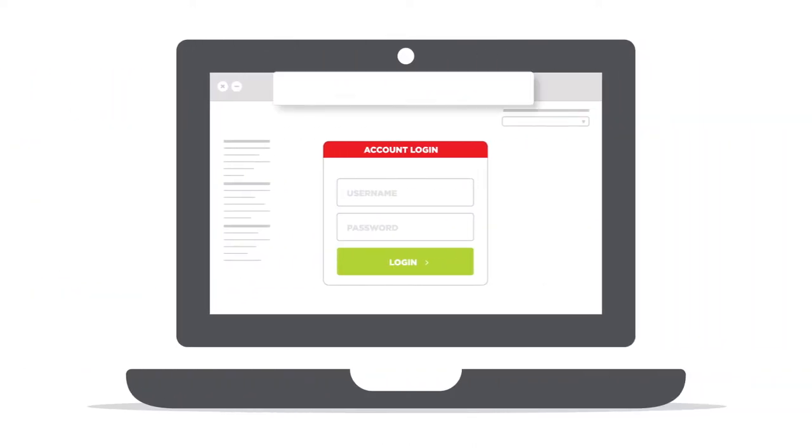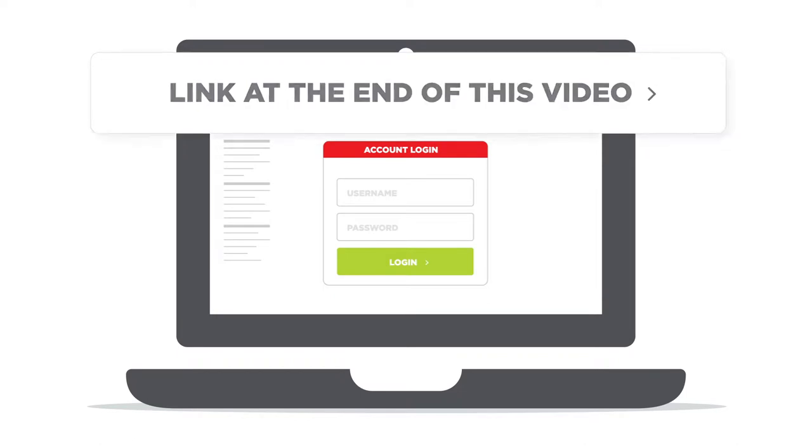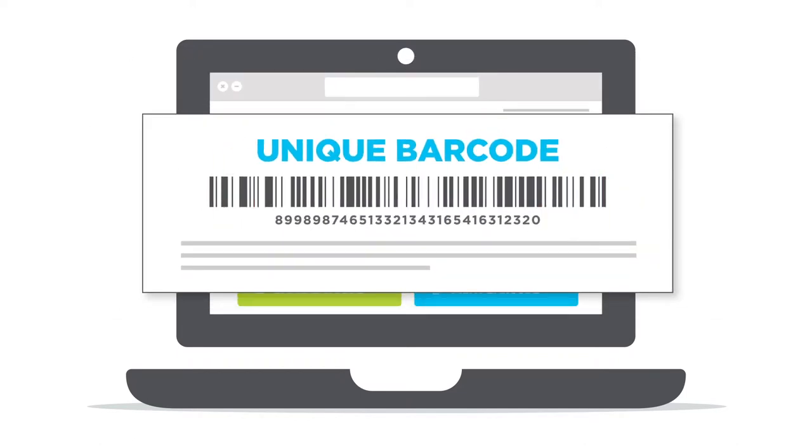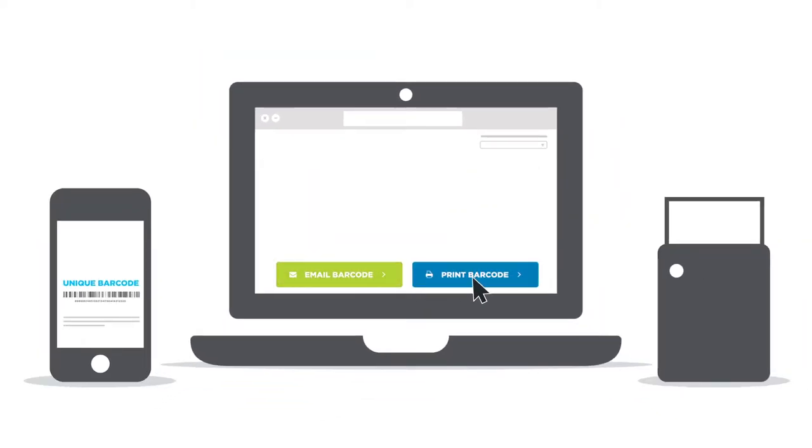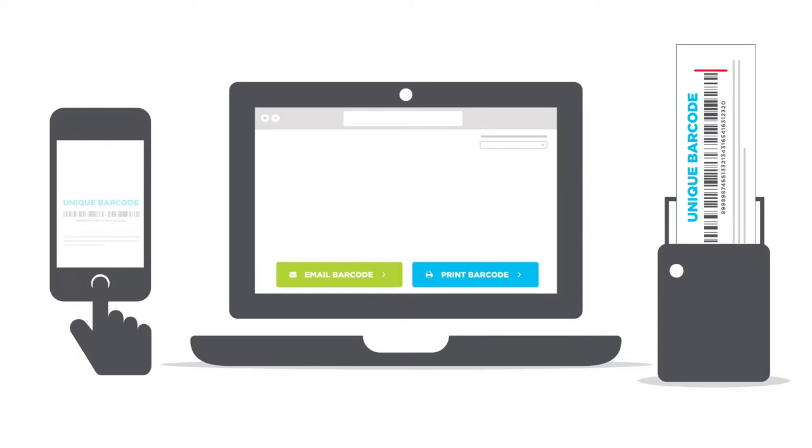To get your barcode, use the link at the end of this video. Your barcode is unique to you and will be used each time you pay. To save your barcode, you can email it, print it, or save it as a picture on your phone.